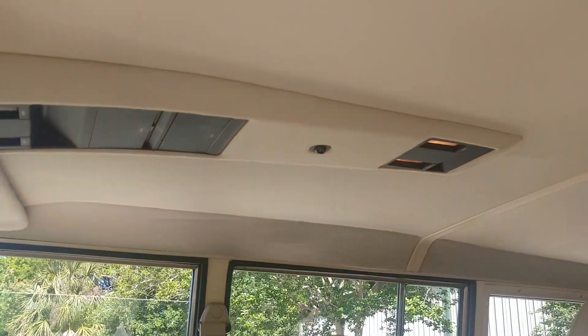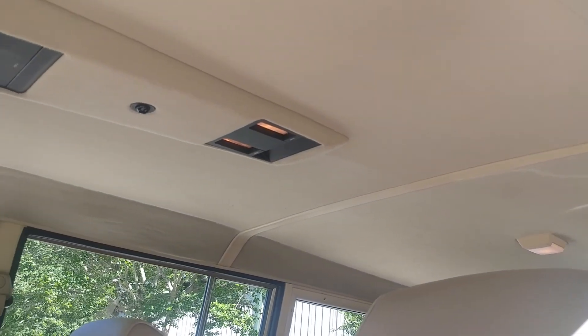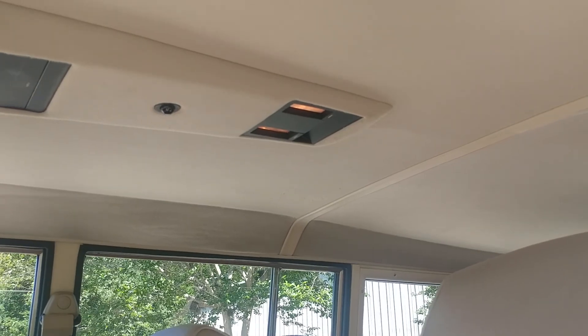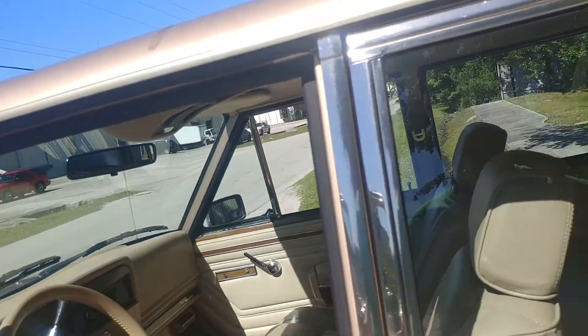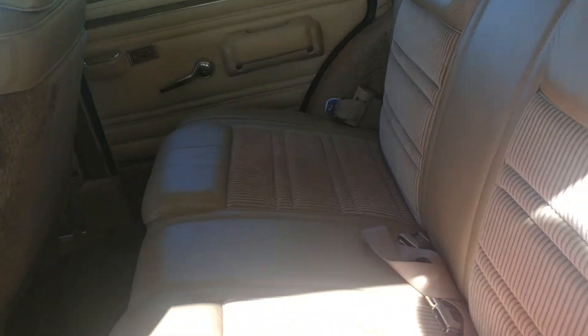I did install a brand new headliner — it's all been redone, and I have photos of it when it was out. You'll see how amazing the roof line was, like it came from the factory. There's a folder full of all the service and the work that's been done.